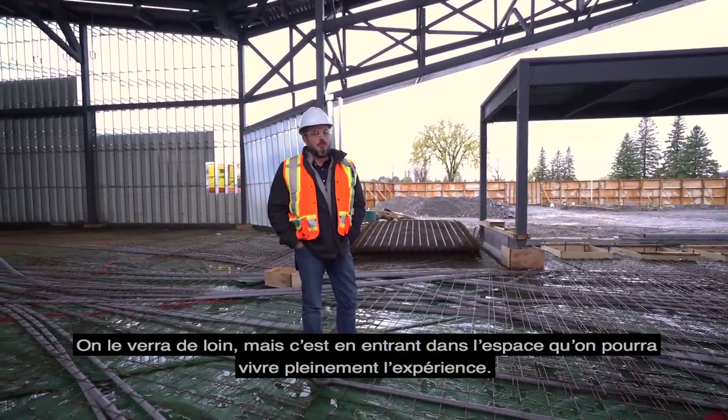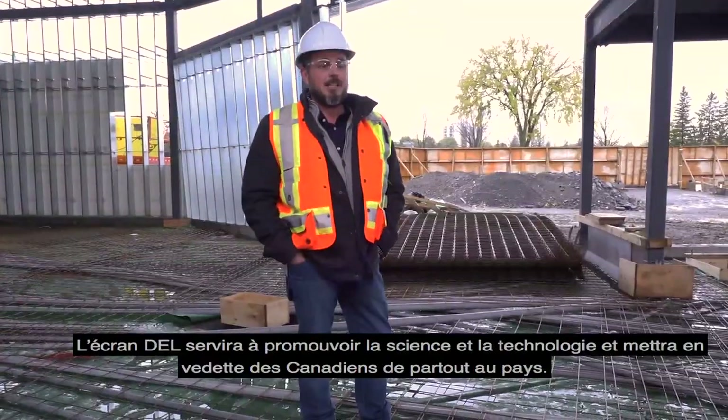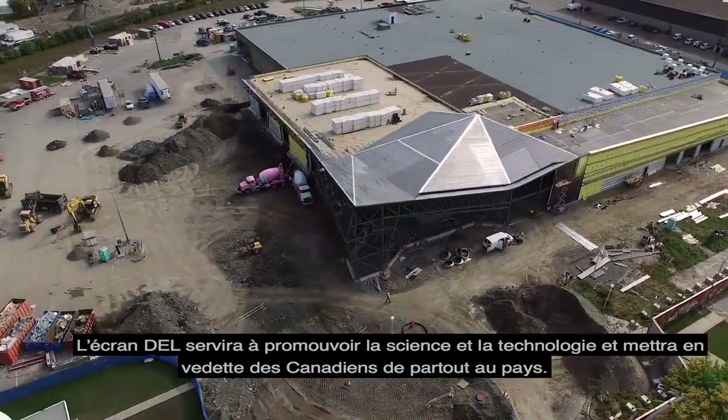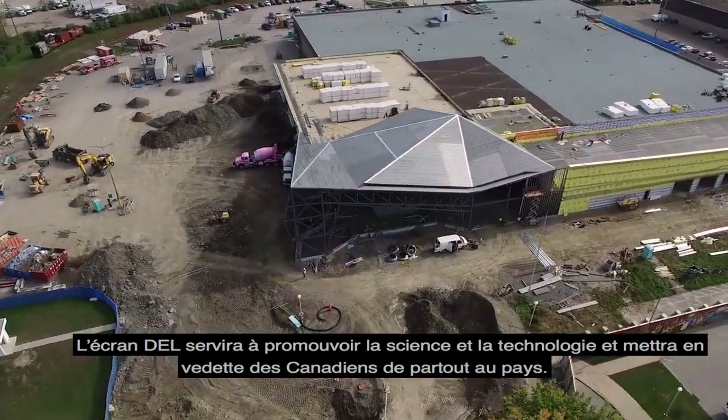So you're going to be fully immersed. That LED screen is going to be there to promote Science and Tech, and it's going to be there to promote Canada from coast to coast to coast.